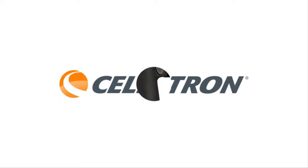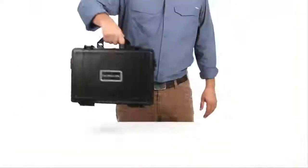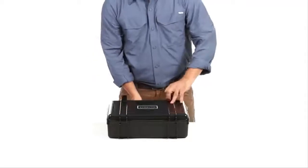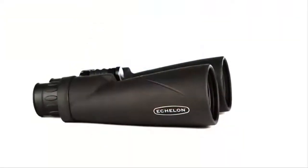Not all binoculars are created equal, especially when they are expected to perform well in low-light conditions. Observations during twilight and at night require larger optics to collect as much light as possible, but big lenses alone are not enough to ensure a superior viewing experience. It also takes quality glass and rugged construction to keep your binoculars safe and working well for years to come.